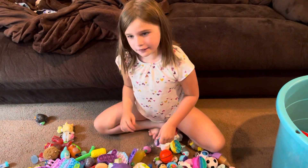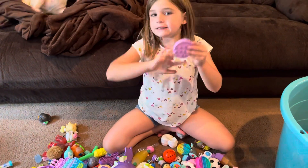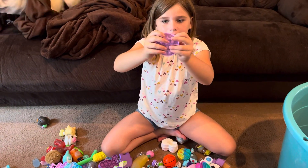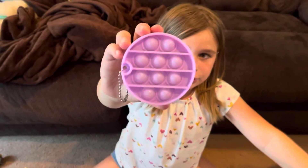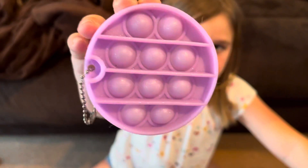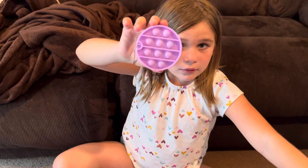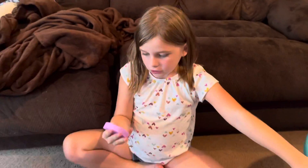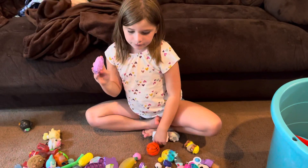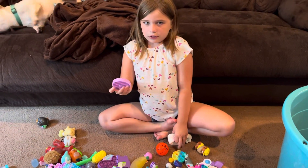Okay, this is going to be my favorite one. I'm not going to say anything — I'll just show you. It has glitter on it. I love it! I actually got this from Target and it was only a couple dollars.